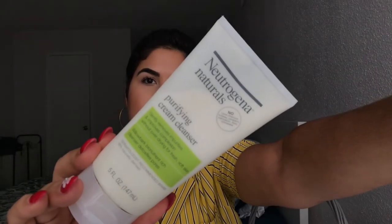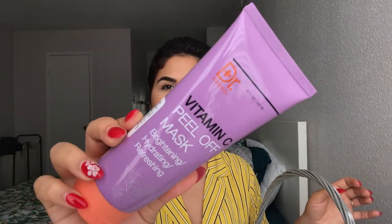Next I picked up the Dr. Wellness Vitamin C Peel Off Mask. It helps with brightening, hydrating, and refreshing your skin. It's eight fluid ounces. I usually like these kinds of masks because you don't have to wash them off — you just peel it off and go on with your routine. It's my first time picking up this brand. It was $3.99, regularly five dollars.